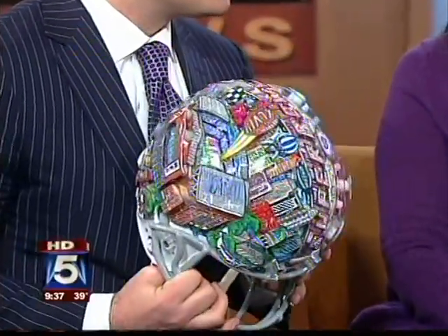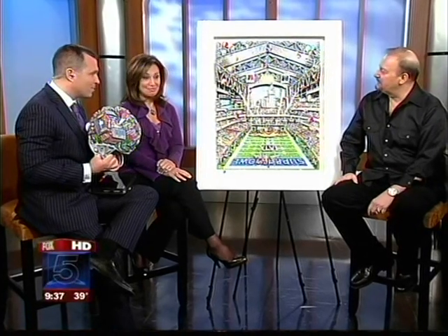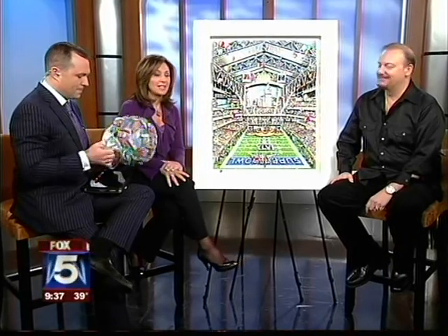Thank you so much to Mr. Fazino — the official poster for the Super Bowl. All the information is available on myfoxny.com.